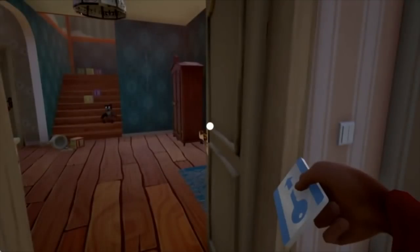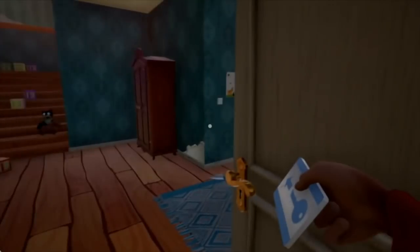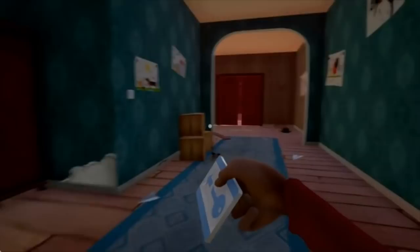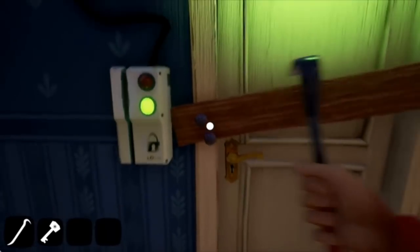Hey guys, it's Lily. All I want to do is play this new game, Hello Neighbor. It's getting released Friday, December 8th, and I am so curious to go snooping in his house and see what this game is all about.